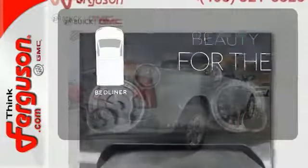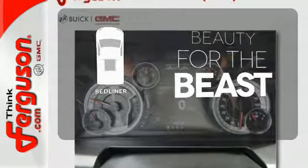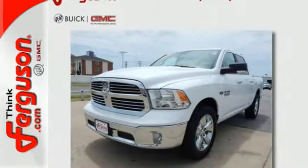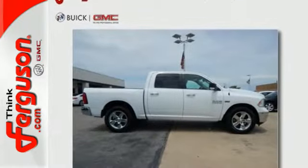Protect your truck from dings and dents with the bed liner. See objects previously out of sight with the rear view camera. In control in every aspect — make this 1500 yours today.